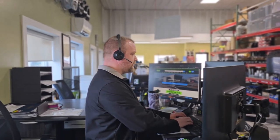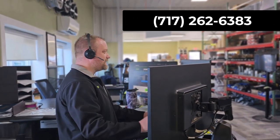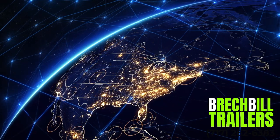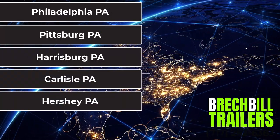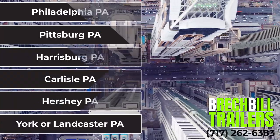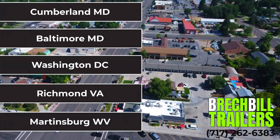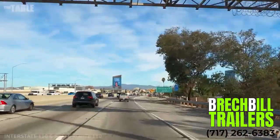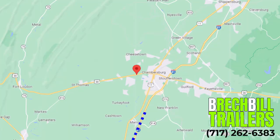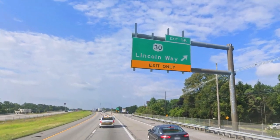Or to speak with a trailer specialist, pick up the phone and give us a call at 717-262-6383. Whether you are coming from Philadelphia, Pittsburgh, Harrisburg, Carlisle, Hershey, York, or Lancaster, PA, or maybe Cumberland, Maryland, Baltimore, Maryland, DC, Richmond, Virginia, or Martinsburg, West Virginia, we are within a short two-hour drive away. We are three miles west off Interstate 81 in Chambersburg, Pennsylvania, right off exit number 16.